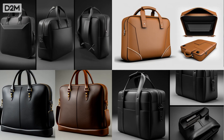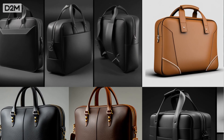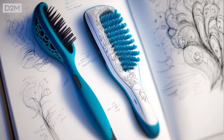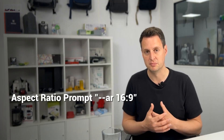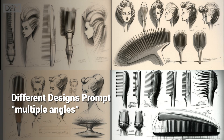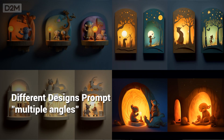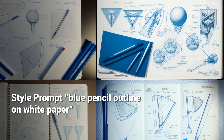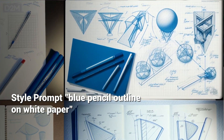I'll share a few more of the prompts that I use. In Midjourney, I use --ar 16:9. That just changes the aspect ratio to make sure it's better for use in presentations, emailing, or for use in videos like this. I find the prompt 'multiple angles' is very useful in terms of getting it to generate multiple different concepts within the same render. And then I can change the style — I like using blue pencil outline on white paper, for example.